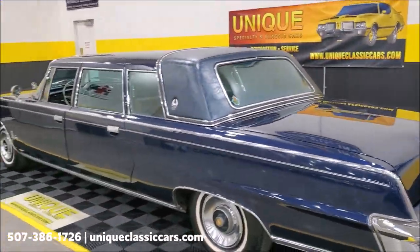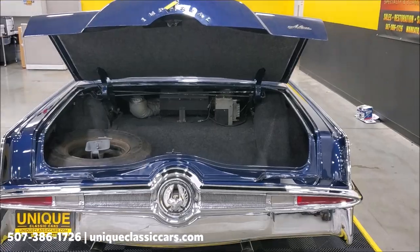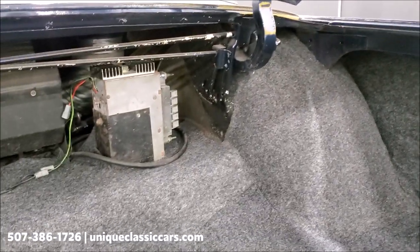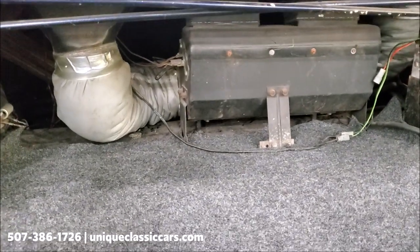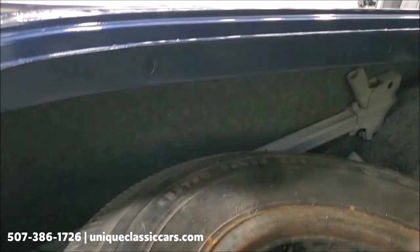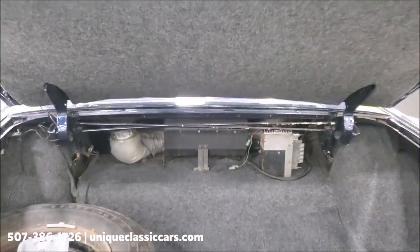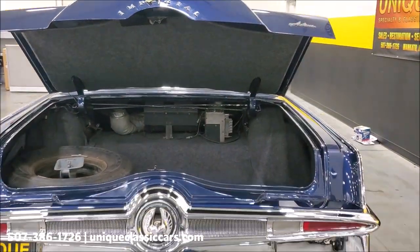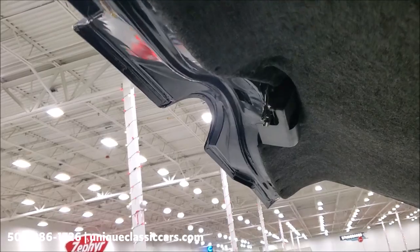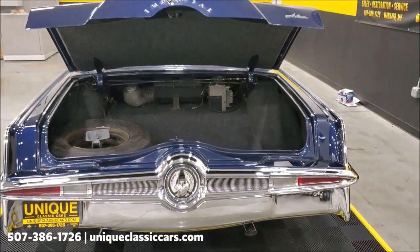The trunk is open — nice and tidy in there. You can see the rear-mounted stereo and the fan for the rear vents. The jack, handle, spare tire, a couple extra foot pads, and some extra little parts are all in here. It's a very solid car, and there are no bubbles or anything on that deck lid.